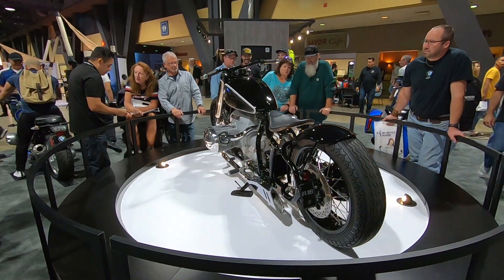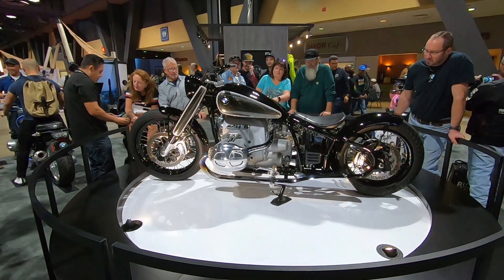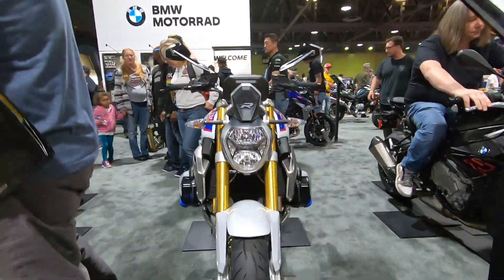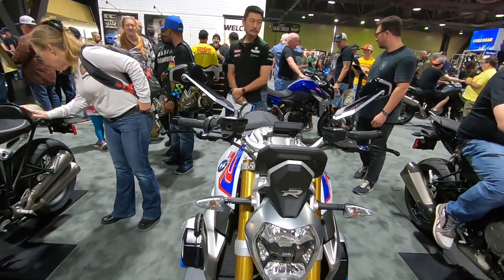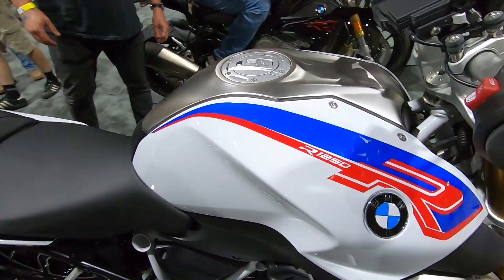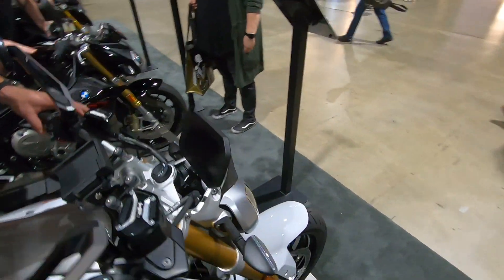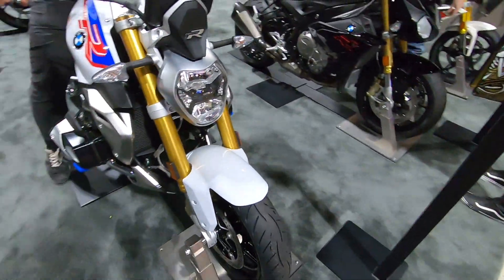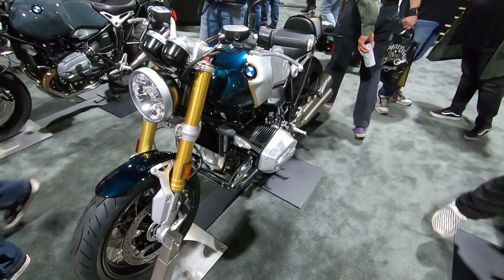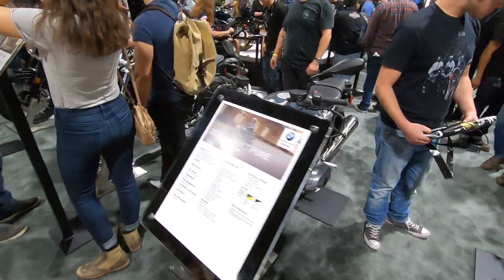Alright, looks pretty. I do like the R12 Bandit, which is now an R1250 R. And there is a whole selection of R9 T's.